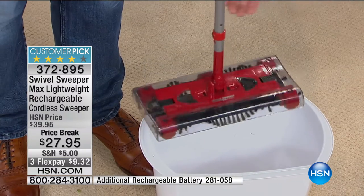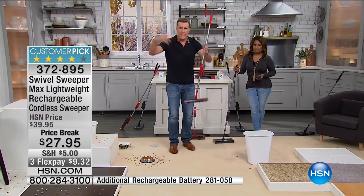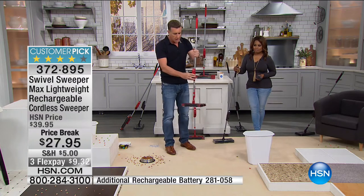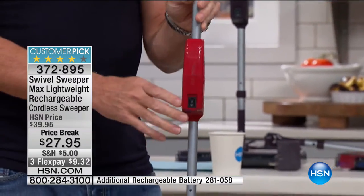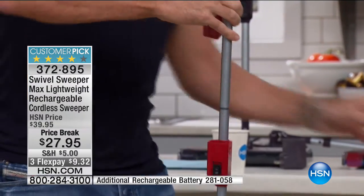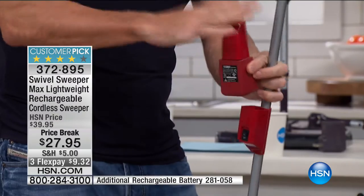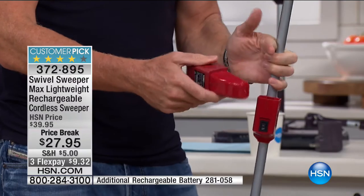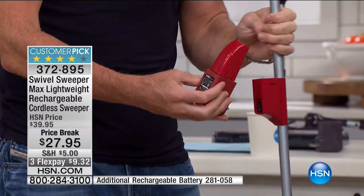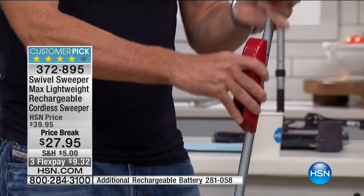When it's time to empty it, all you do is pick it up, turn it off, give it a gentle squeeze, and everything goes in the bottom of the trash. You close it and never have to bend over. Let me show you the battery. I told you it's completely cordless — every single one comes with a little power pack. This will give you about 30 to 45 minutes of continuous cleaning.